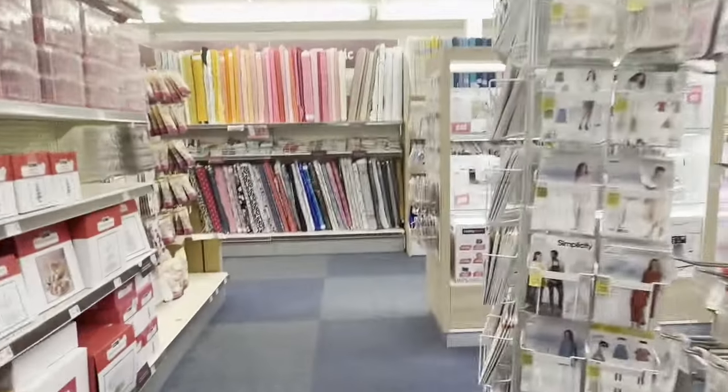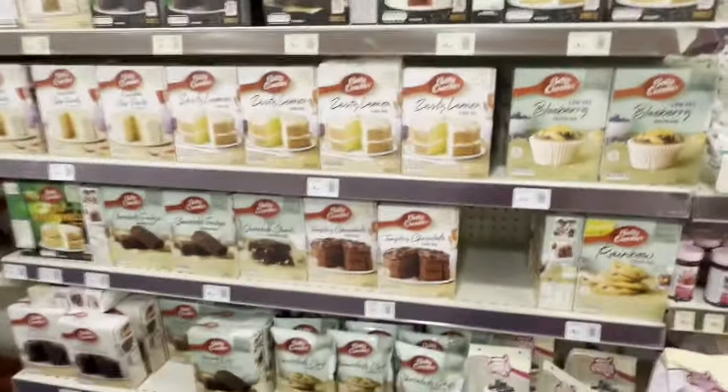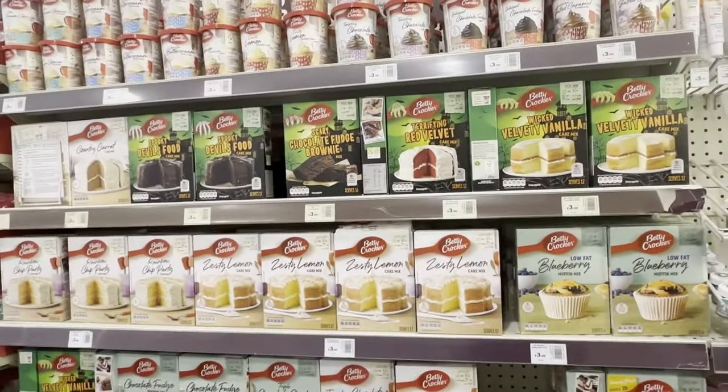We're taking a walk down the bakery aisle and then moving on to sewing as well. There are quite a few sewing machines. Here was some baking recipes.